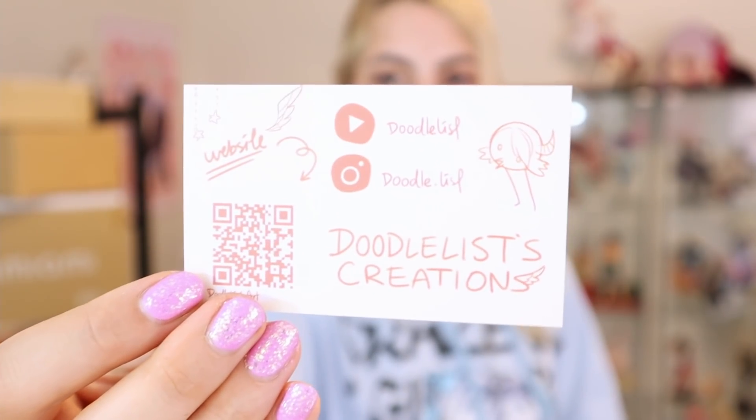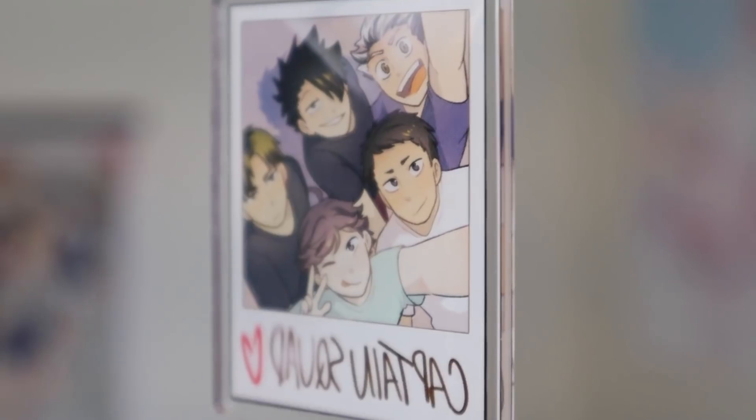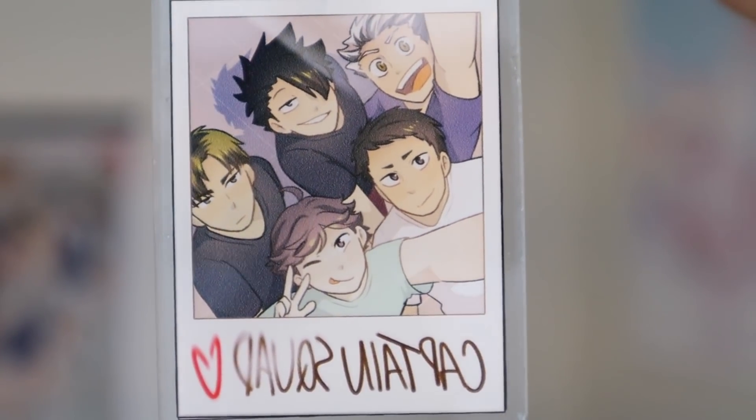The next thing I got is from Doodless Creations — this is their business card. They have this little line of Haikyuu keychains where it's the characters looking as if they're taking a Polaroid together, and it's really adorable. They have one for Karasuno, one for Nekoma, and even ones with masks on them as a limited time offer. The one I got is the Captain Squad one with all the captains of Haikyuu together taking a Polaroid — just the most amazing thing ever.